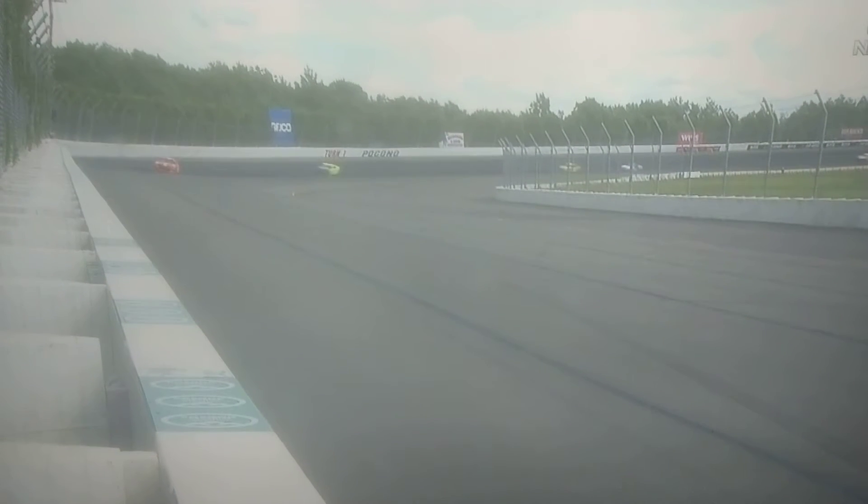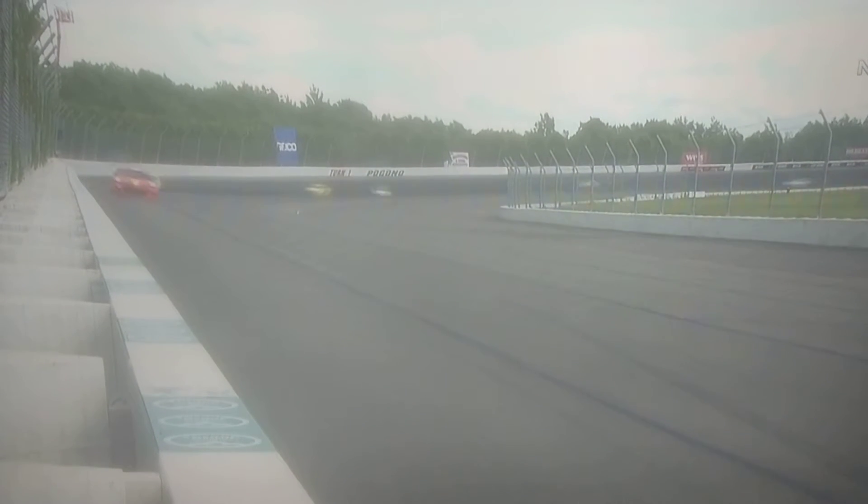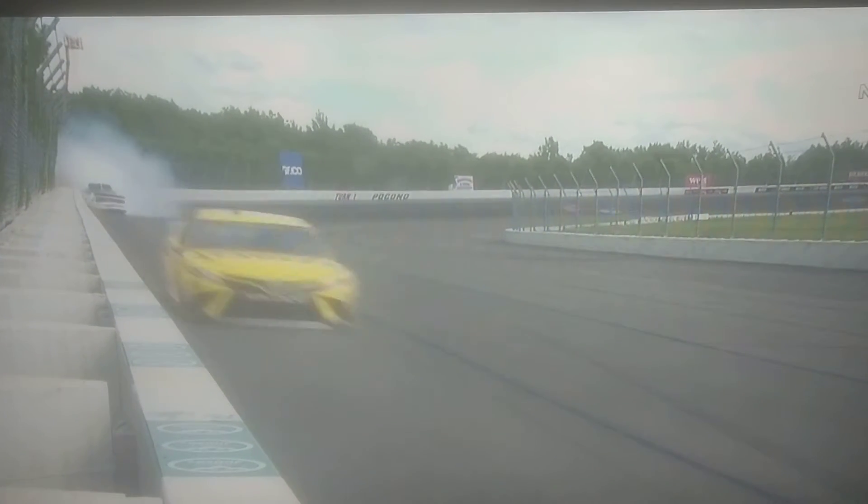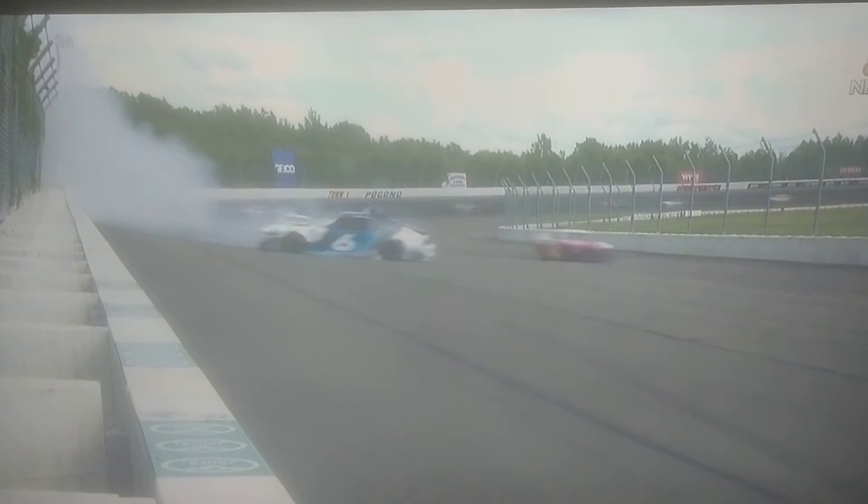Exiting the corner, looks like he's by himself — just getting loose here. Jeff up off turn one, backs him pretty hard. That came around and hit the left front as well. A lot of damage.